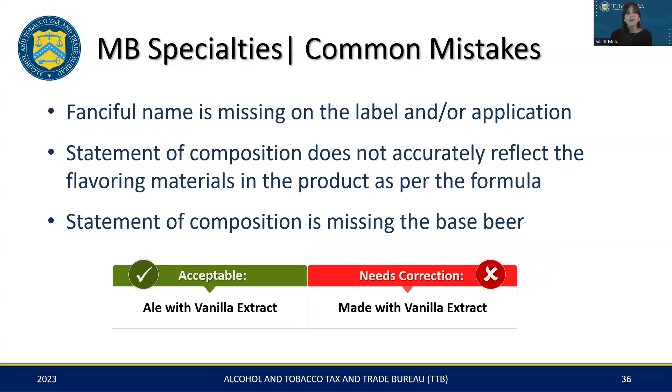When labeling malt beverage specialties, pay attention to these common labeling mistakes. Ensure the fanciful name used is exactly the same on both the label and the application to avoid any discrepancies. The statement of composition should be complete and accurately represent the flavoring materials as specified in the formula. It's essential to always include the base beer in the statement — proper labeling should clearly state the base, like 'ale with vanilla extract,' rather than an incomplete statement such as 'made with vanilla extract.'